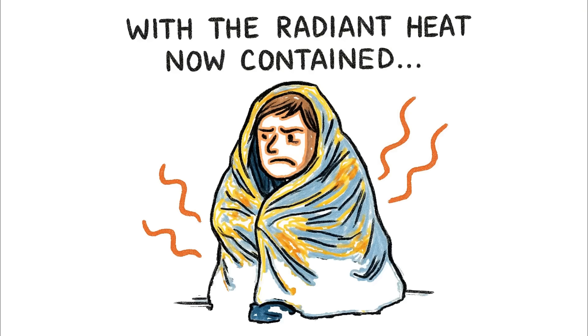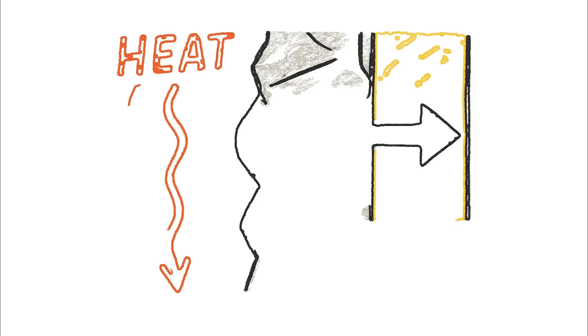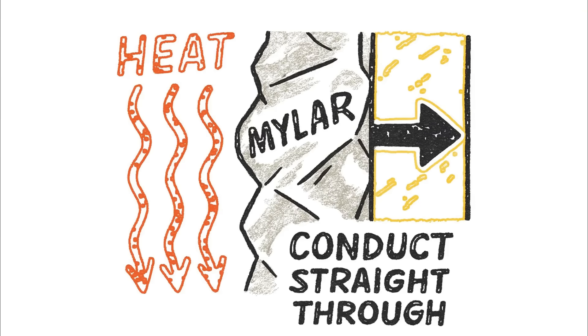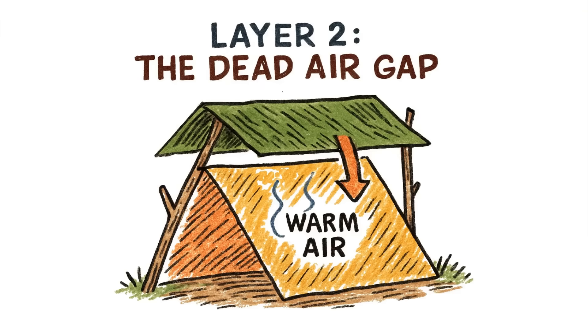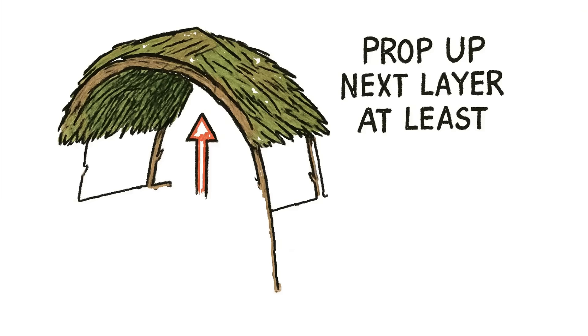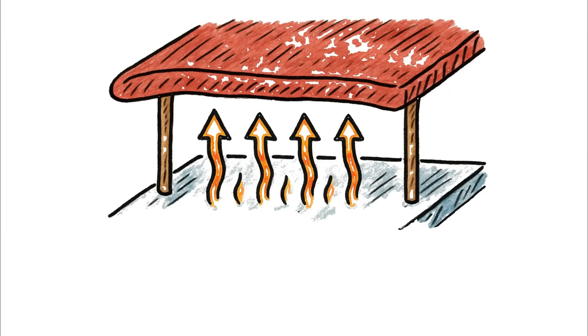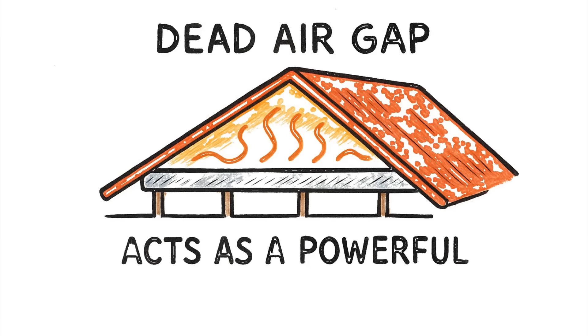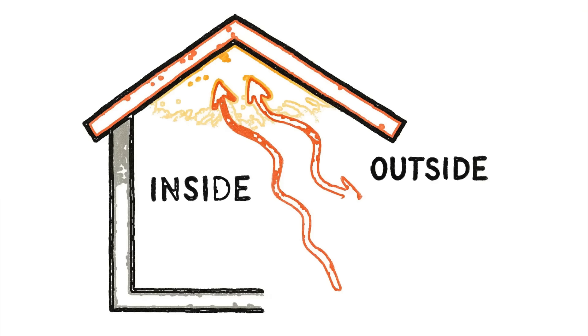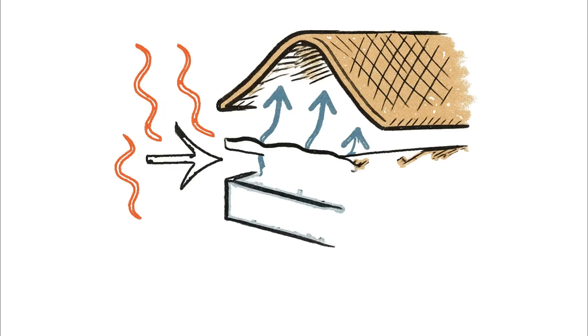With the radiant heat now contained, we have a new problem. The air inside your Mylar cocoon will get warm, and if that warm Mylar touches the next layer, the heat will conduct straight through. This is where we defeat conduction with layer two: the dead air gap. It's incredibly simple but non-negotiable. Using small sticks, you prop up the next layer of your shelter at least six inches above the Mylar radiant barrier. This creates a pocket of trapped, unmoving air — and air is an exceptionally poor conductor of heat. This dead air gap acts as a powerful insulator, a buffer zone. Without it, the heat from inside would simply find the path of least resistance, conduct through the Mylar, and directly into the outer cover, causing the roof of your shelter to glow. This gap breaks that thermal bridge completely.